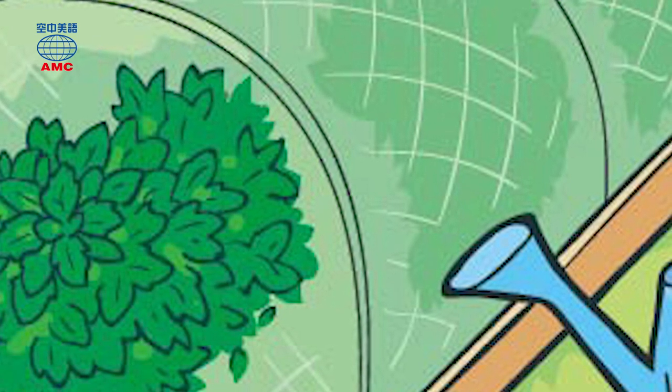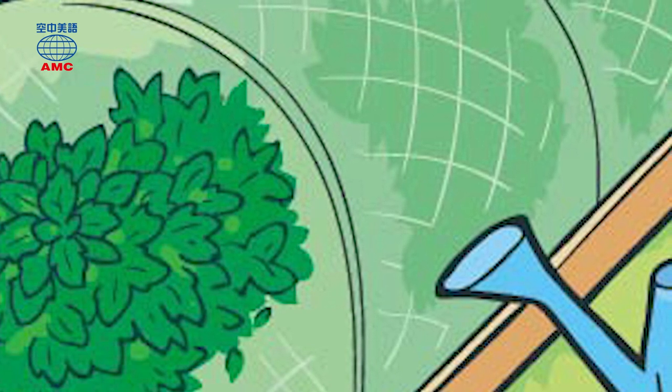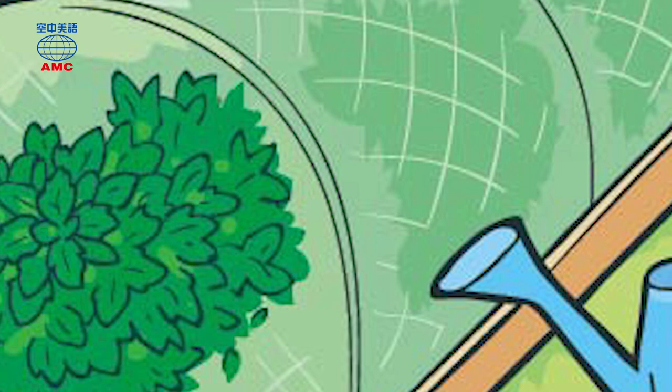We are just about out of time, but we're going to see you back here for day two and more from Lisa and her mint garden. See you tomorrow. Bye.